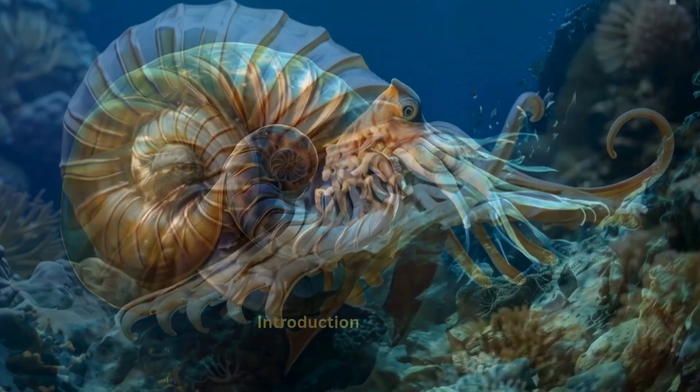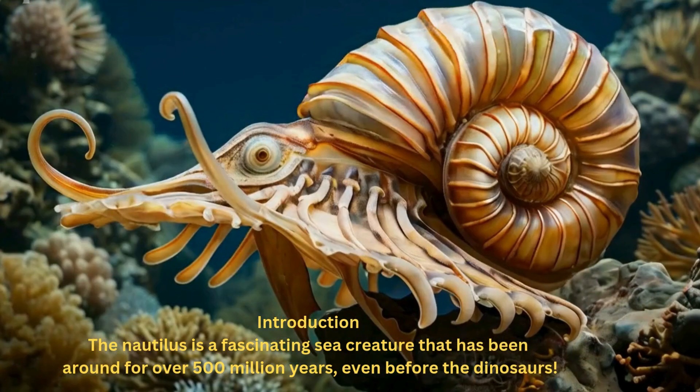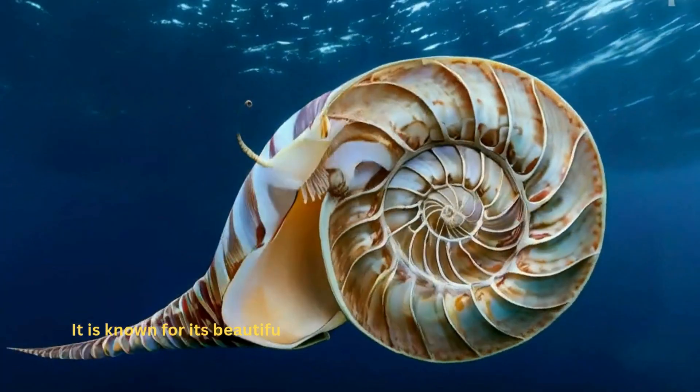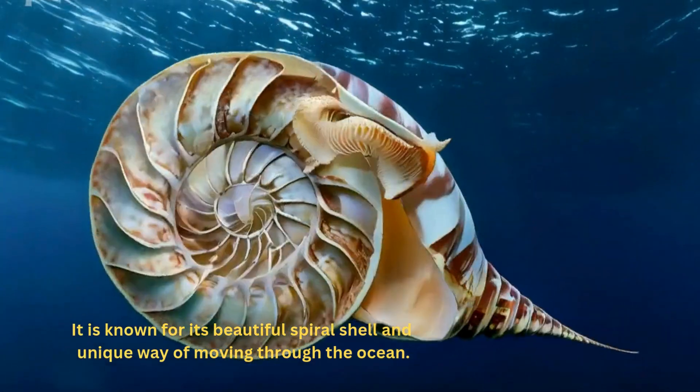The Nautilus. The Nautilus is a fascinating sea creature that has been around for over 500 million years, even before the dinosaurs. It is known for its beautiful spiral shell and unique way of moving through the ocean.